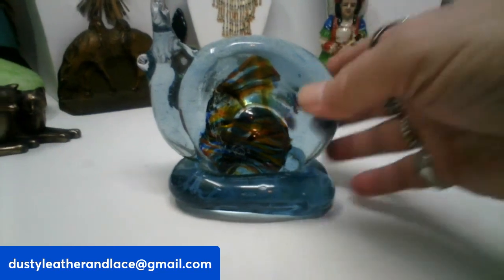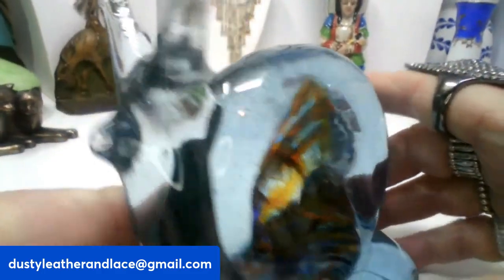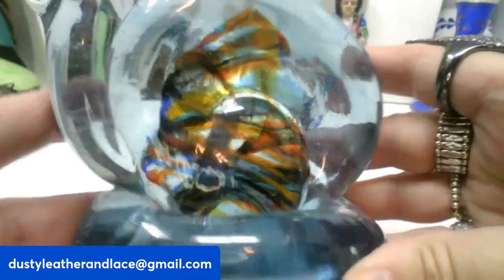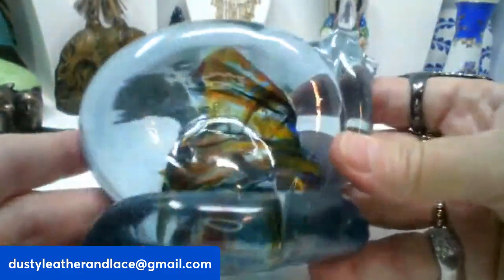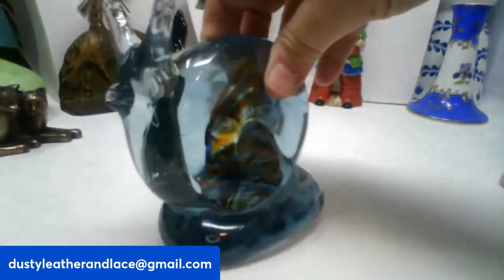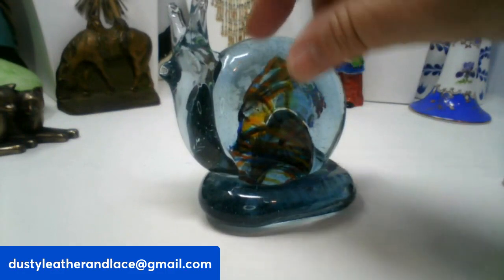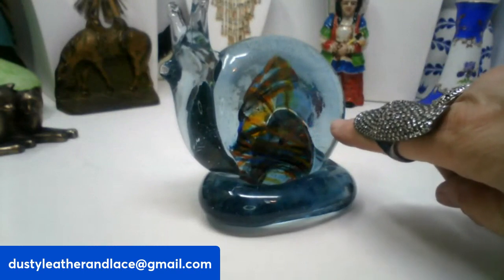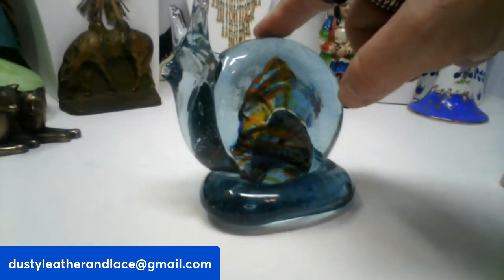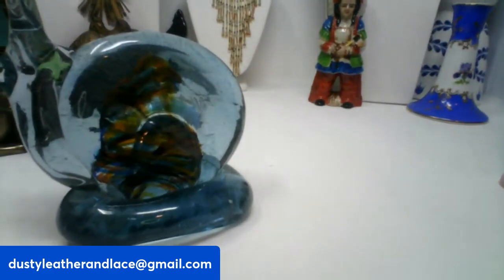My first item is this blown glass snail. He's got a light blue color to him, and he's got another snail inside of him that is multi-colored — really pretty. He is going to be $14, and he's four and a half inches wide by four and a half inches tall. He is number one.